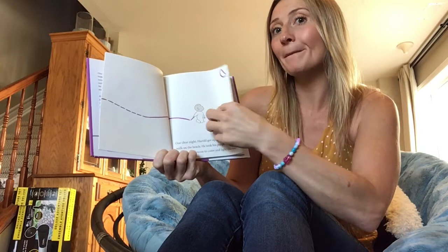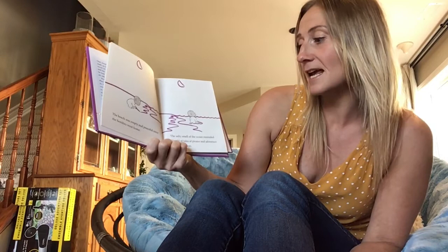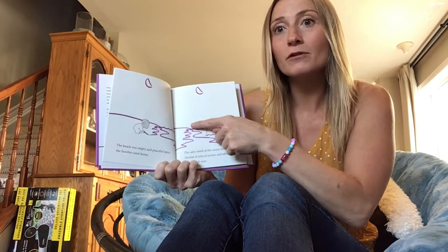Oh, you can see he's drawing a moon up here. The beach was empty and peaceful as all the families went home. The salty smell of the ocean reminded Harold of tales of pirates and adventures on the high seas. Now he's drawing an ocean for us.